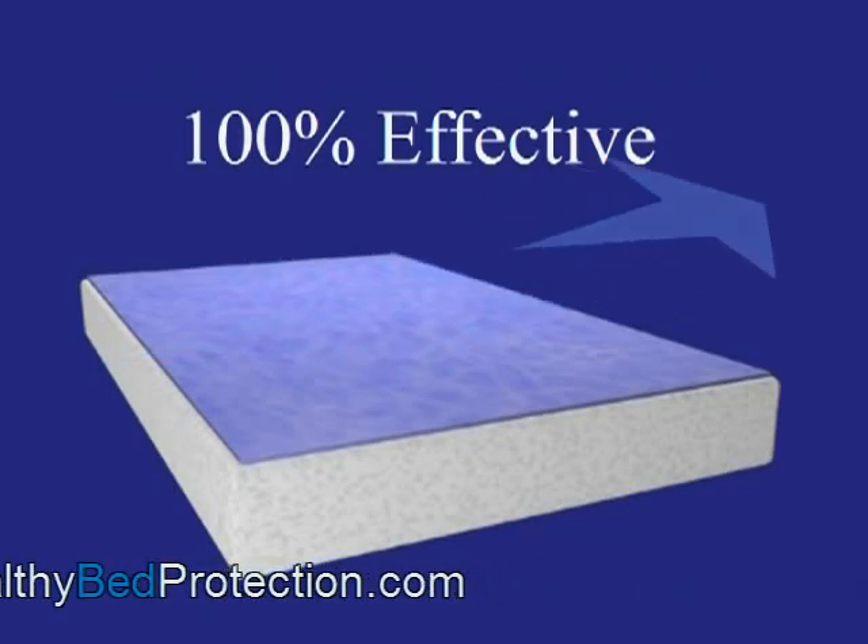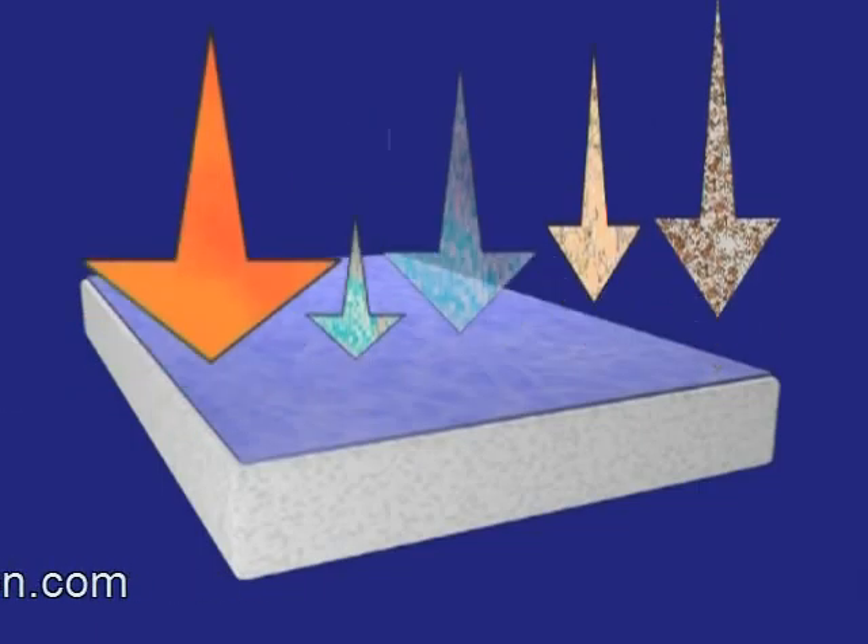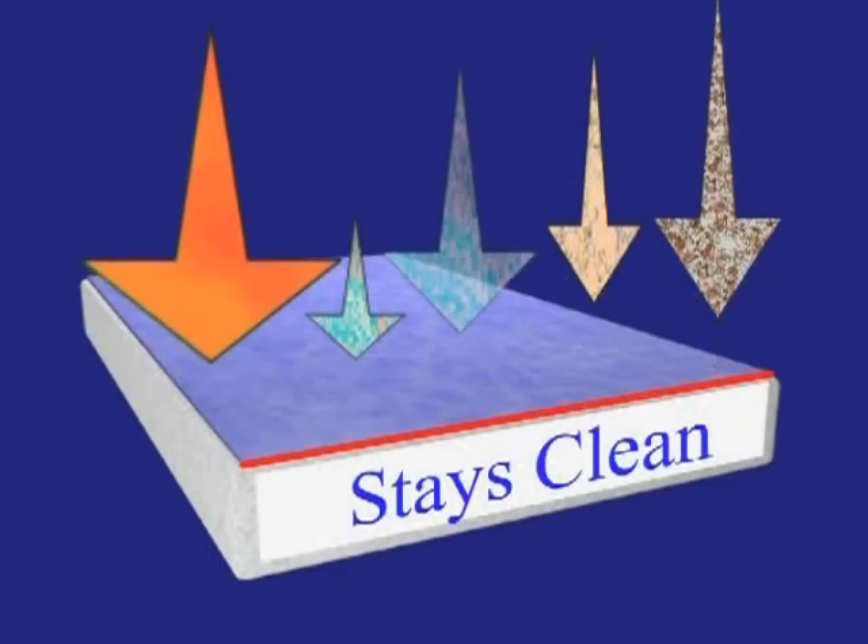While still allowing the mattress to breathe, the HealthGuard barrier prevents all particles and liquids, including body fluids and old skin and hair cells, from passing through to your mattress and pillows, effectively eliminating the growth of harmful microbes.